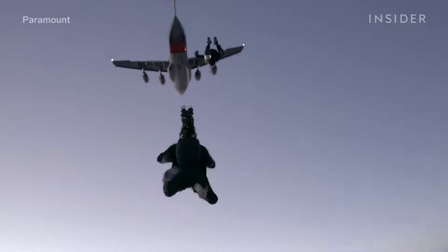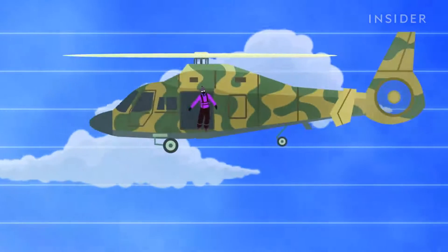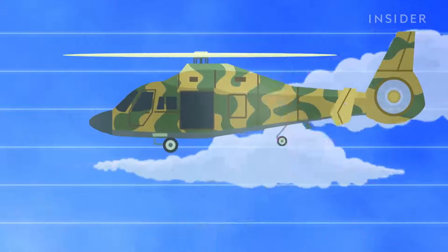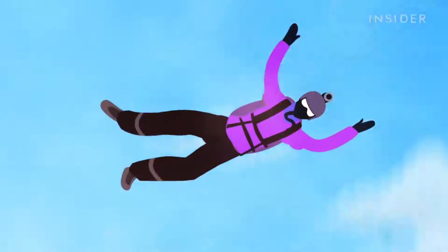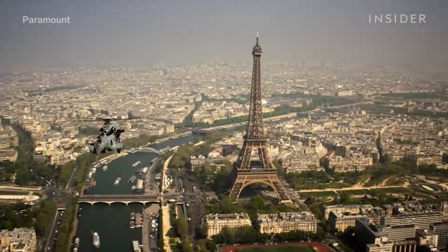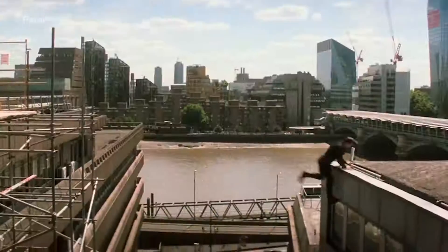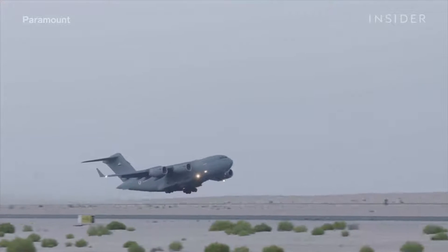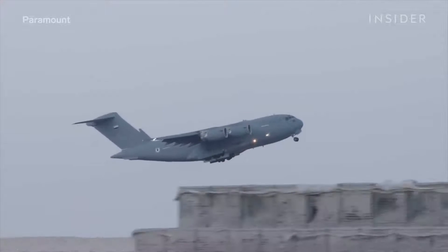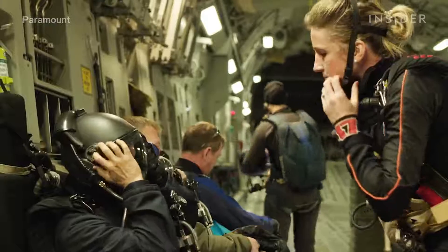Cruise pulled off what is known as a HALO jump — that stands for High Altitude, Low Opening. This jump is used by the military to get into areas undetected. You jump from as high as you can, but then open your parachute as low as you can. In the scene, Ethan Hunt and his crew need to land safely and sneakily on a rooftop to get into an event in Paris. In reality, the sequence was shot in Abu Dhabi in the United Arab Emirates. According to the stunt team, Cruise is the first actor to do a HALO jump on camera.